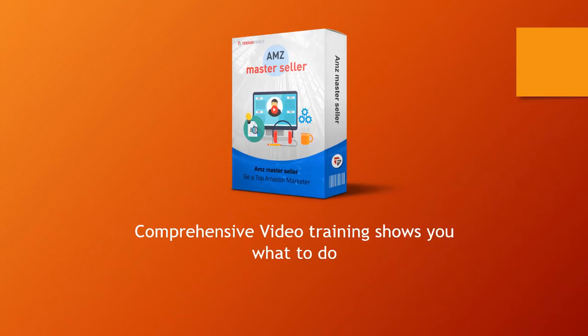Finally, you've got the AMZ Master Seller, which is a comprehensive video training course. It's going to show you exactly how to set up an Amazon business — how to sell on Amazon as an FBA seller or how to promote products as an affiliate seller. It's going to show you both these business models, assuming you don't have prior experience, and show you the ropes right from the beginning.